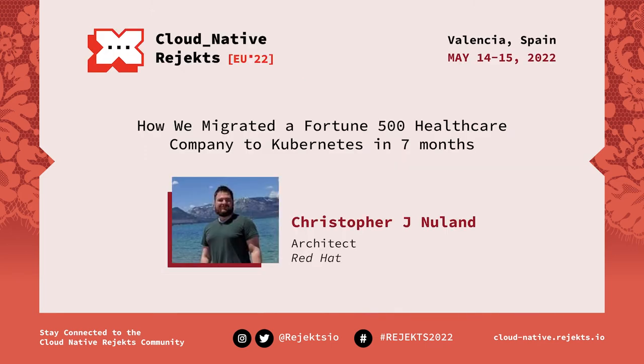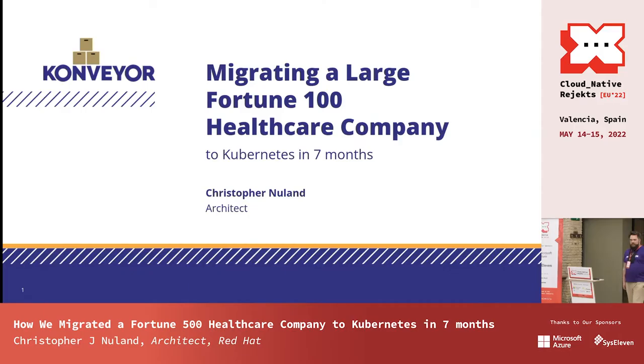Hey, thank you everyone for coming today. My name is Christopher Newland, and today I'm going to be talking to you about how we migrated a large Fortune 100 company to Kubernetes in seven months.